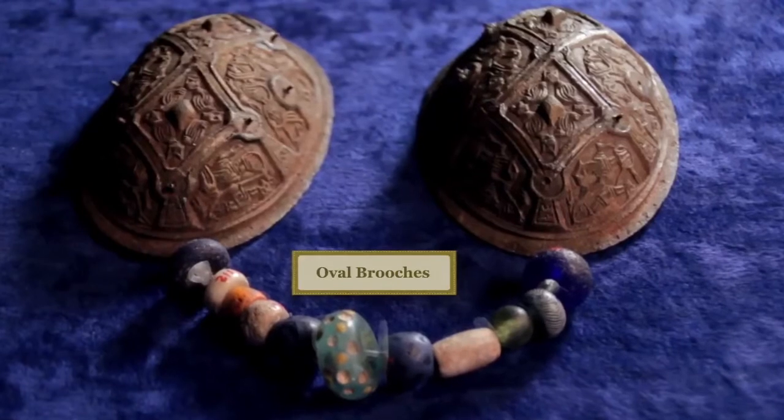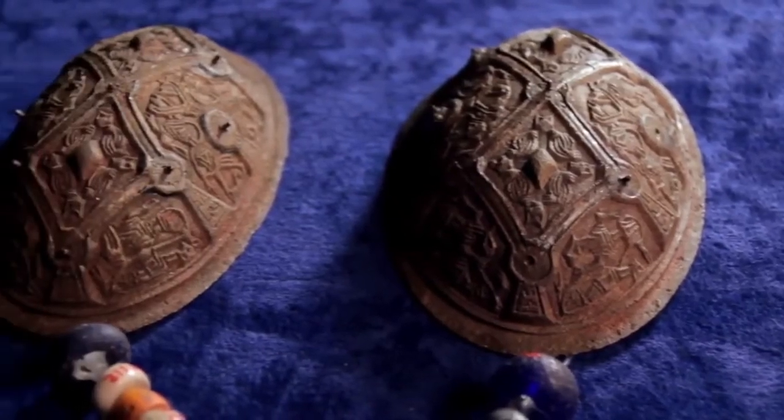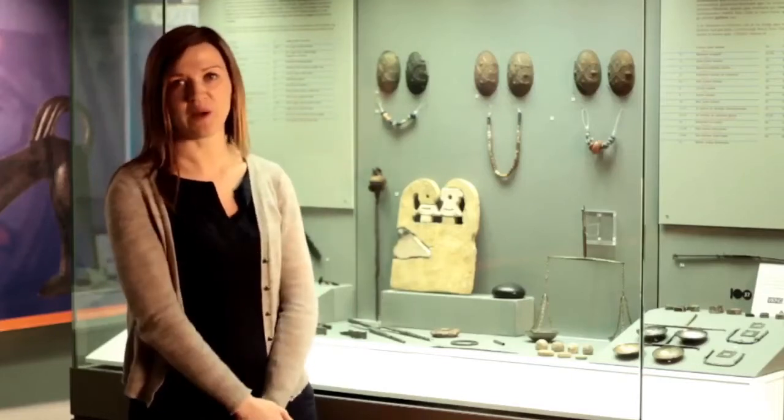The objects in this case are associated with Scandinavian women. We see oval brooches on display here in pairs, which are the most common artifact known to be found with Viking women. These were found in Dublin in the grave fields of Kilmainham and Island Bridge, and they were worn in pairs on the person. They are associated with traditional Scandinavian dress, which would have been a pinafore style dress, and they would have had a practical function of holding up the straps.